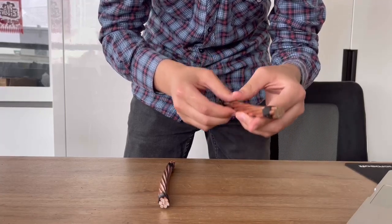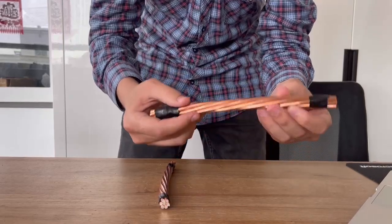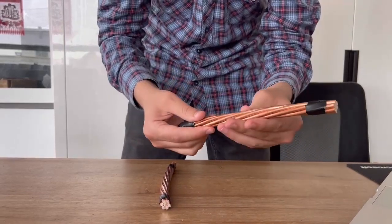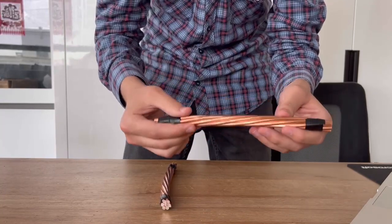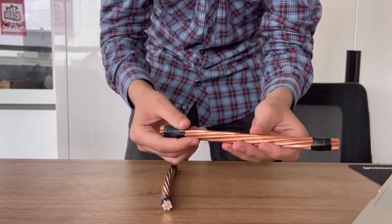Thyristor underground electrical wire can also be used for grounding. It can be manufactured according to customers' drawings and demands.